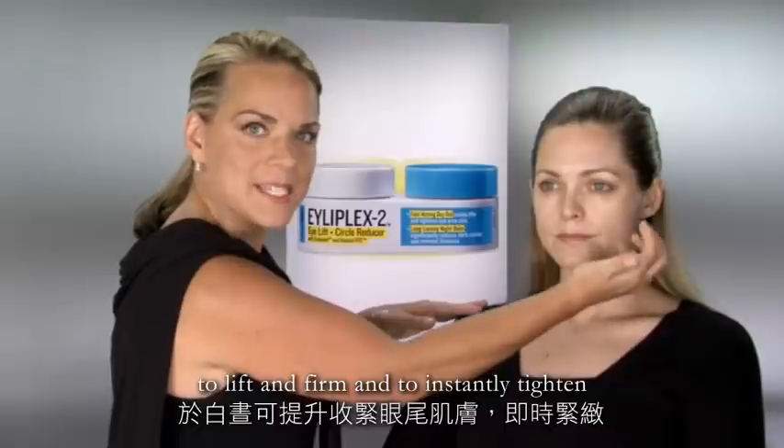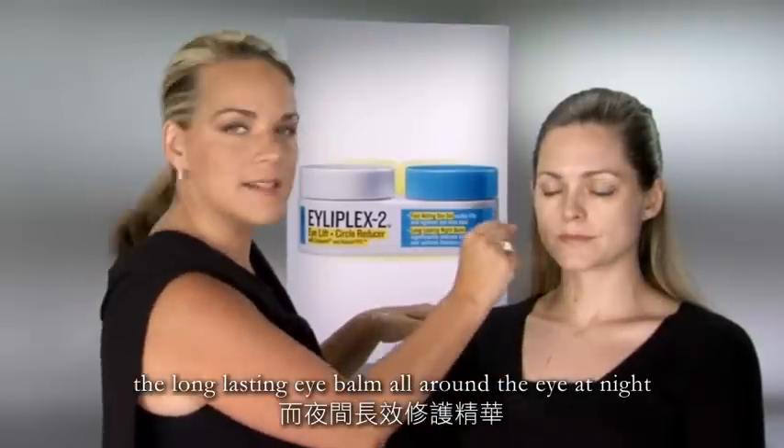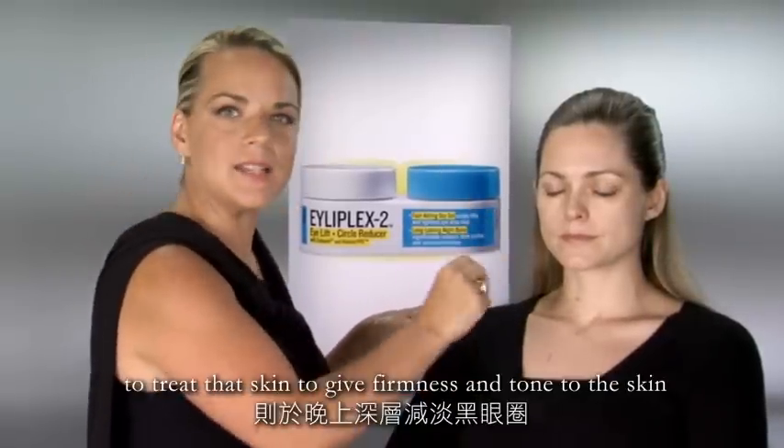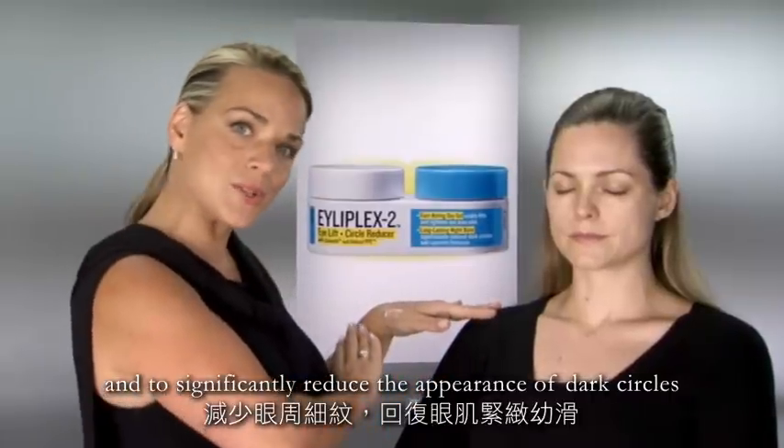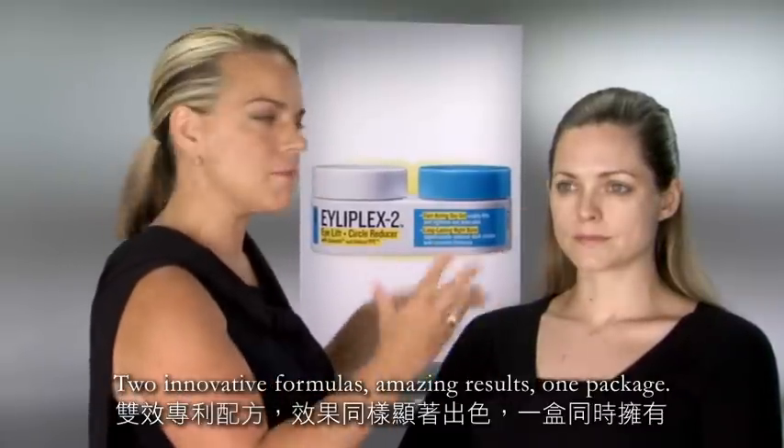Day Gel for the day on the outer corner to lift and firm and to instantly tighten. The long-lasting night balm all around the eye at night to treat that skin, to give firmness and tone, and to significantly reduce the appearance of dark circles. Two innovative formulas, amazing results, one package.